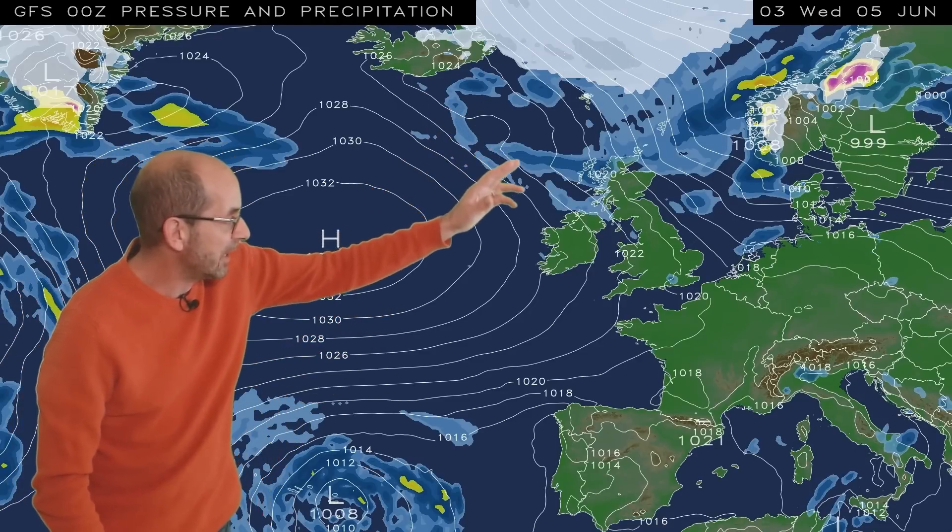But then there are signs of a change again taking place at the end. The high pressure starts centring further west in the Atlantic, and much cooler air from the north begins to push down towards the UK. There's a good deal of uncertainty by this point, and I'll look at how the different computer models are handling this possible development later on.